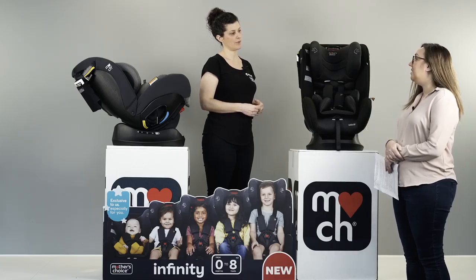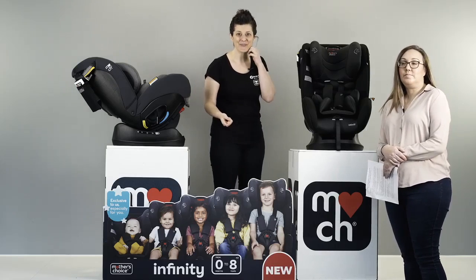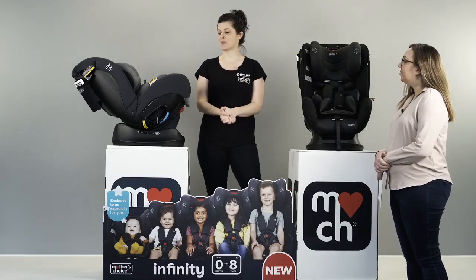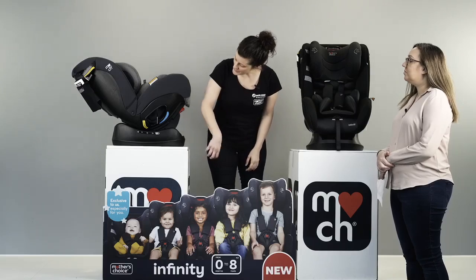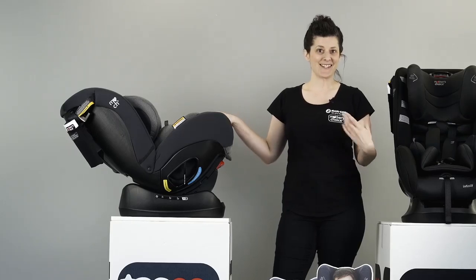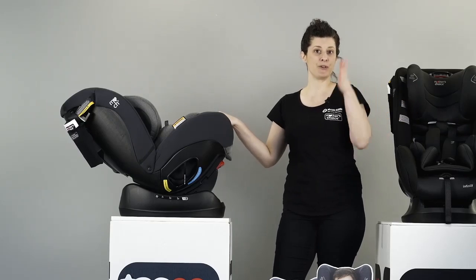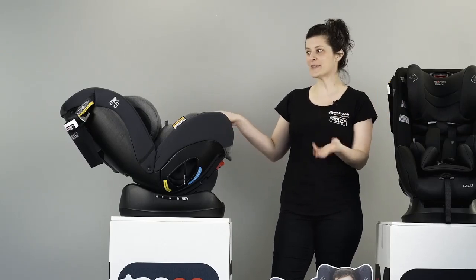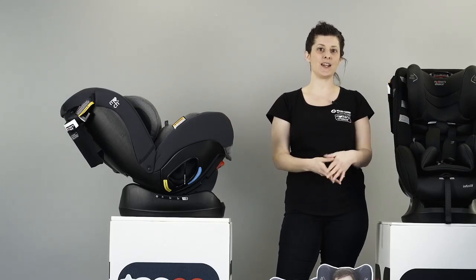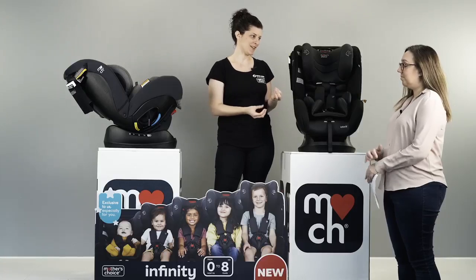One of the most commonly asked questions: does the car seat have ISOFIX? Great question. First, let's answer what that even means for new parents. ISOFIX is a way to install the seat — a mechanism that attaches the car seat directly to the car. On this seat, it doesn't have ISOFIX. ISOFIX is only able to be used up until four years of age, for seats that are suitable for newborns up until four years. Because the Infinity goes from newborn all the way up to eight, it doesn't have it. The way to install this seat is with a seatbelt instead — super safe and very reliable.